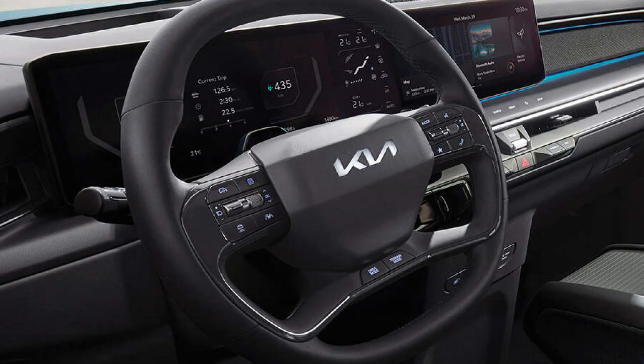The illuminated Kia EV emblem on the steering wheel is more than just a design element — it's a symbol of the brand's commitment to innovation and future-oriented mobility. It adds a touch of futuristic elegance to the driving experience, making every journey feel special.